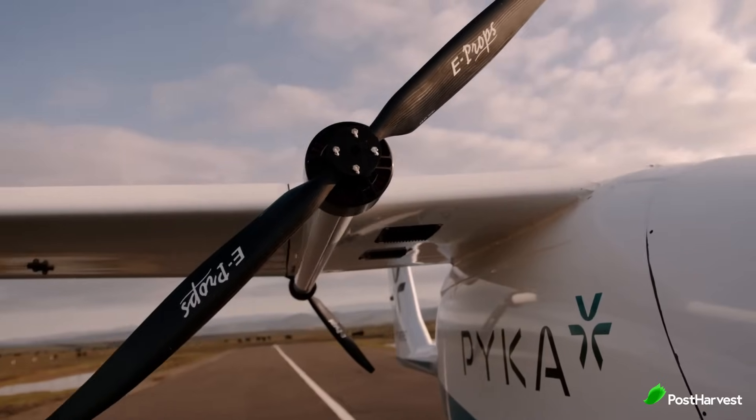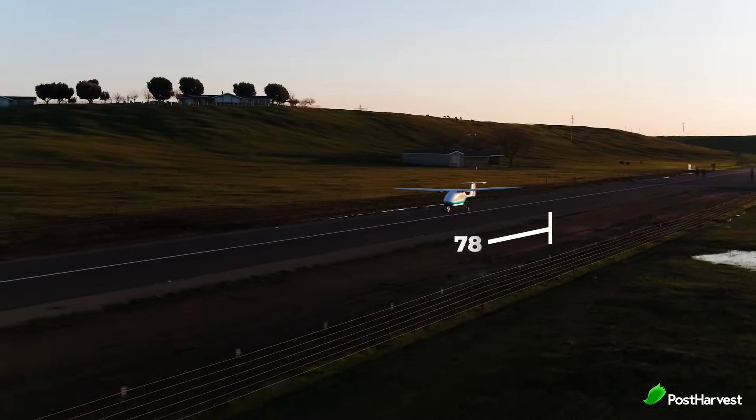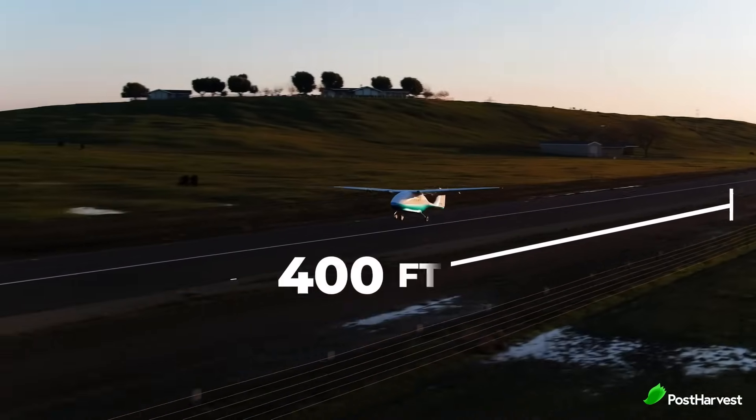The Pelican Cargo operates using advanced GPS navigation and sensor technology to map fields and execute precise flight paths without human intervention. The airplane's electric propulsion system ensures quiet and efficient operation, while its lightweight design allows for optimal maneuverability over farmland.